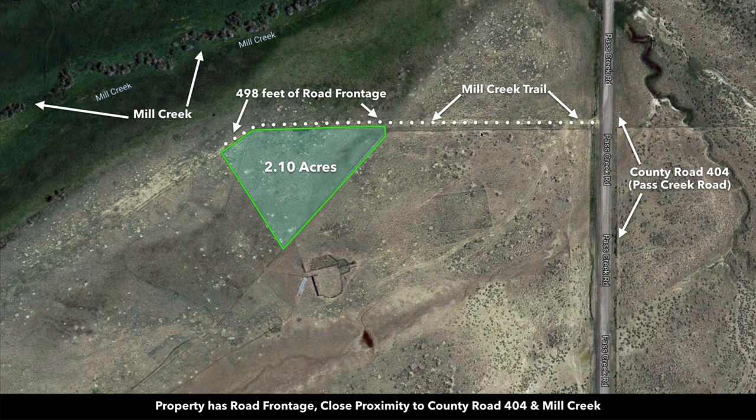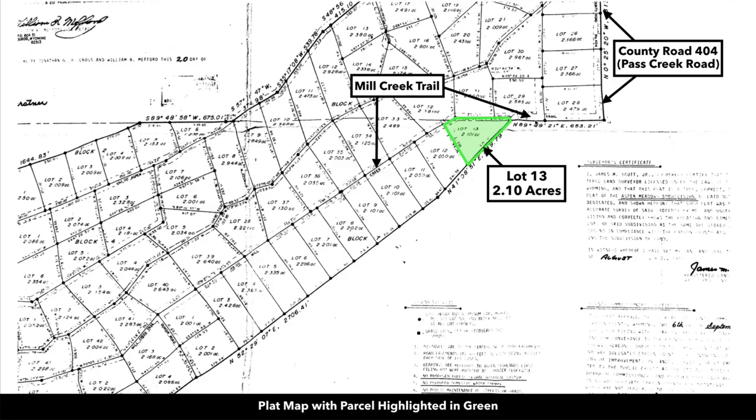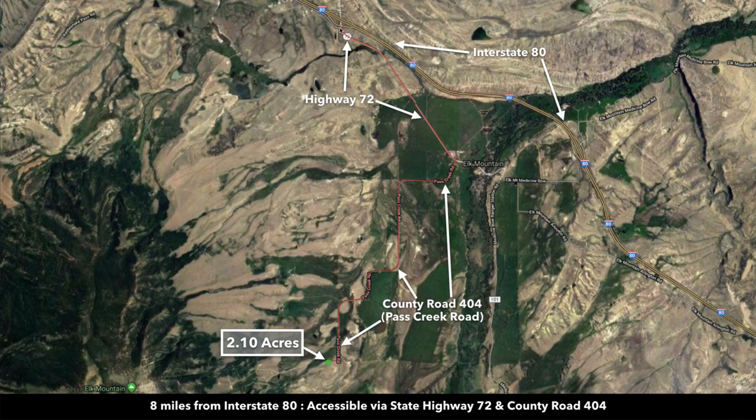The property has great access. It's only a few hundred feet from Blacktop County Road, which is County Road 404, also known as Pass Creek Road. The property has about 498 feet of frontage along Mill Creek Trail. If we look at the plat map, you can see the parcel highlighted in green. It's lot number 13. You can see the road along the entire north boundary there. And Interstate 80 is only 8 miles from the property.